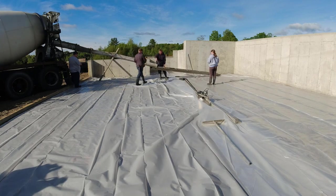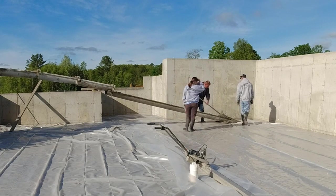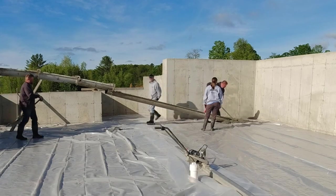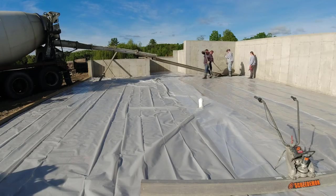Hey, good morning everybody, Mike here. It's another beautiful day to be pulling concrete, but I just wanted to go over — not every day is perfect for us. There's always some issues here and there. Some are really minor, some are a little more than others. Today we had basically some minor issues.